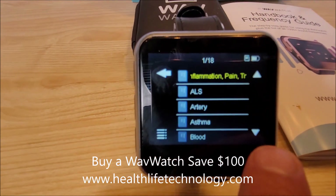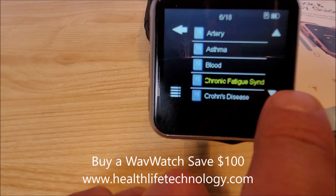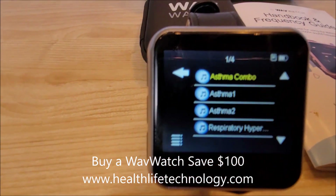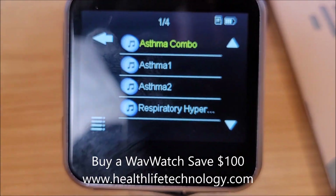Right now we're in the chronic category — there are 18 frequencies in there. You can go into some of these categories and they'll have subsets. For example, under asthma you can see there are four categories just for asthma. Let me zoom in so it's a little easier for you to see.